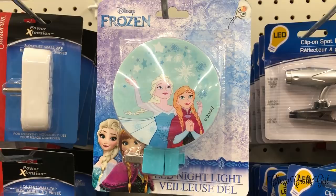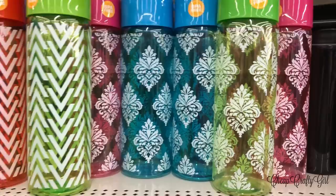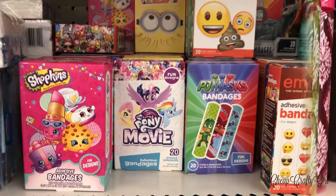I found some new water bottles and the prints are really beautiful — I don't know if it's paisley but it's just really pretty, with even a chevron option too. They're BPA-free, which I love.